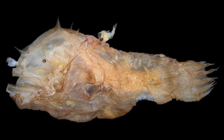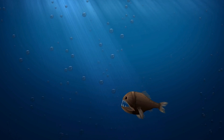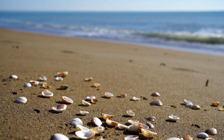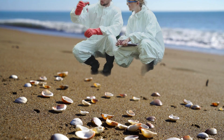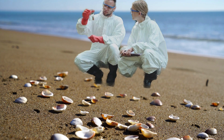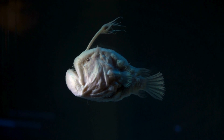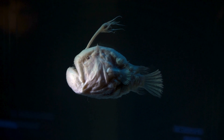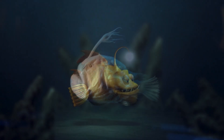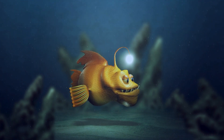In conclusion, the anglerfish is truly a remarkable creature. It is astonishing to think that such a monstrous, hideous, and remarkable fish could actually exist. And the ultimate wonder is that scientists have still barely scratched the surface in understanding these animals. It is true that the deep sea is an incredibly harsh and unforgiving environment, and yet anglerfish have somehow not only managed to survive, but also to thrive there for untold eons of time. This startling fact is a testament to the efficacy of the various adaptations which anglerfish have evolved over countless centuries.